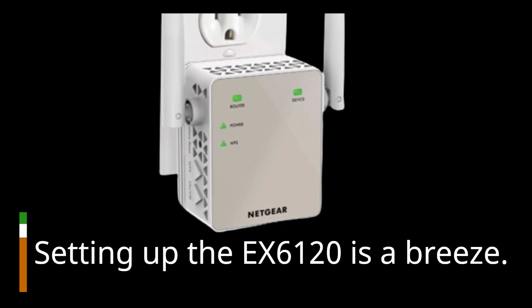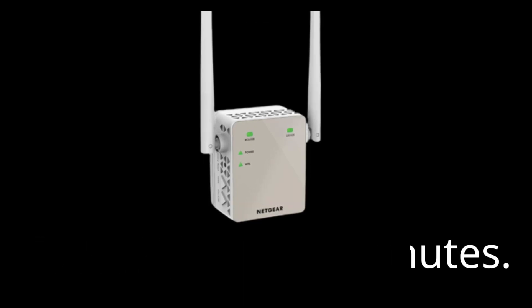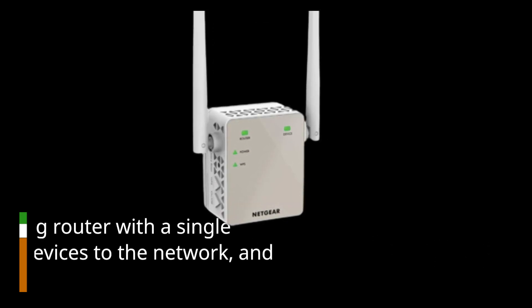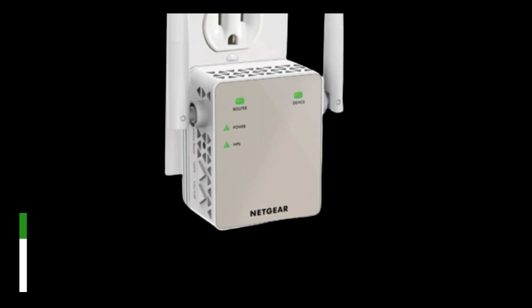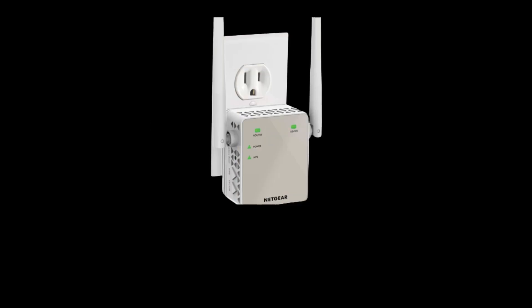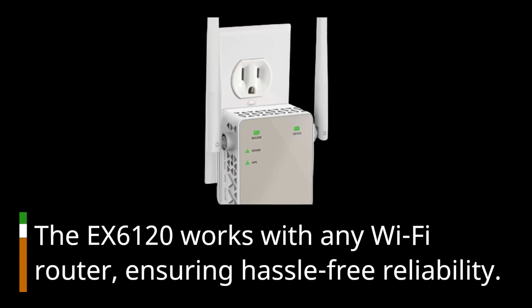Setting up the EX6120 is a breeze — it takes just 5 minutes. Connect it to your existing router with a single button press, add your devices to the network, and you're done. No need to worry about compatibility either; the EX6120 works with any Wi-Fi router, ensuring hassle-free reliability.